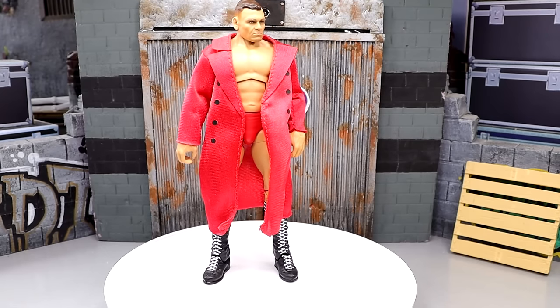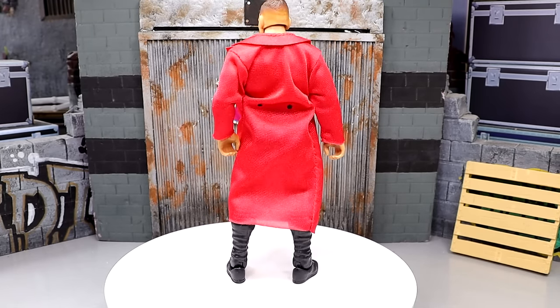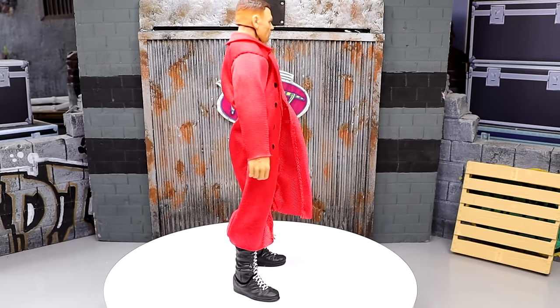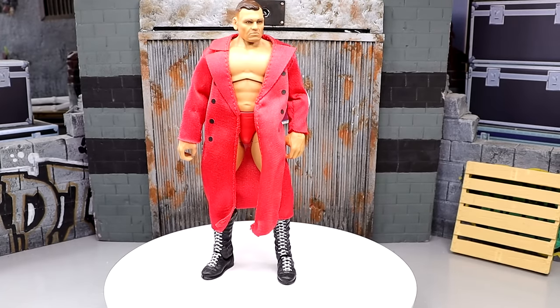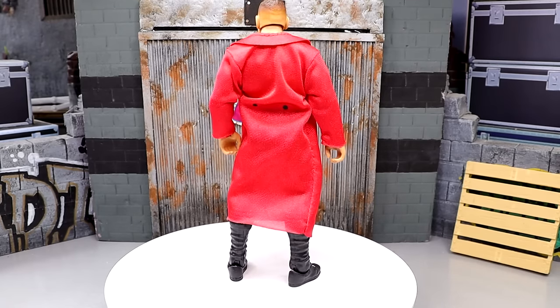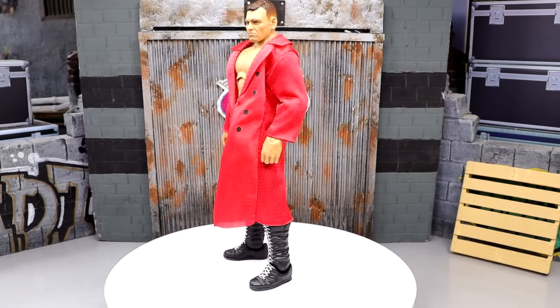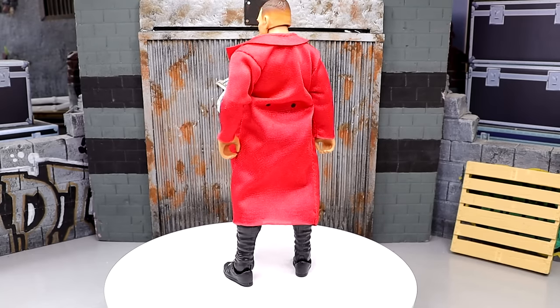Coming in at number nine is another 2023 release: WWE Elite Series 102 Gunther. This is one of those figures that is pretty much perfect from head to toe and one of my favorite releases from last year — I think it cracked the top three from that year. This figure is so fun, poses around great, great formula, new updated technology for a Gunther.